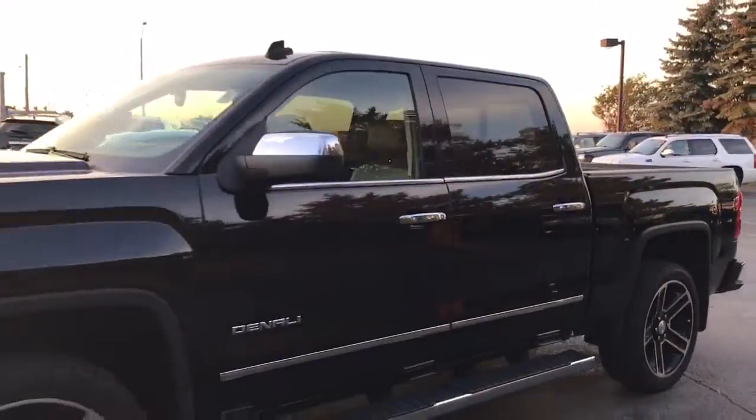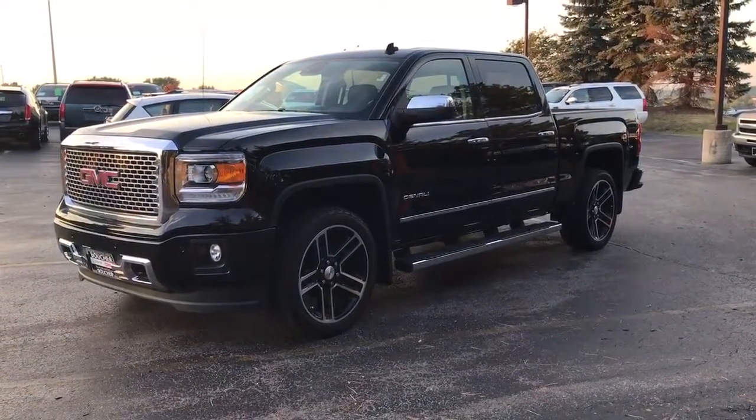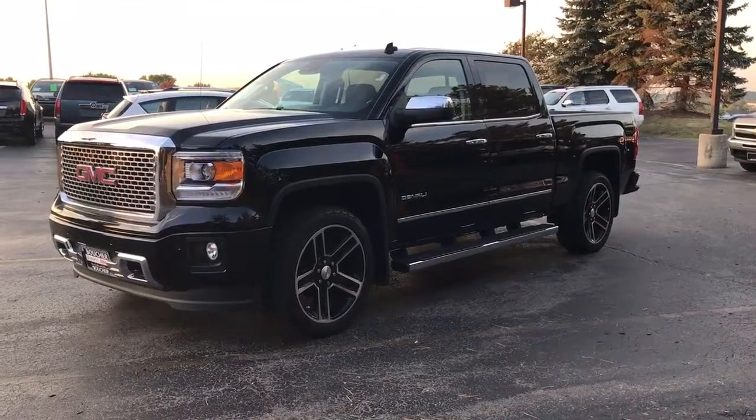This truck won't last. Priced extremely low to sell. Come see Skyler at Boucher Cadillac Buick GMC. 262-754-9600.